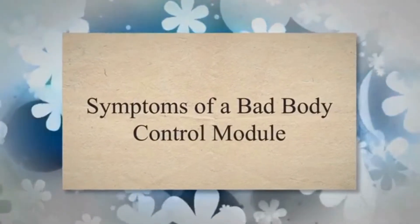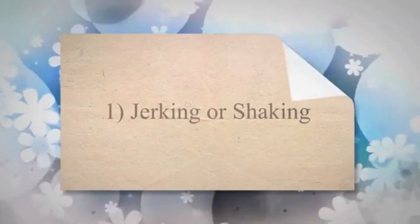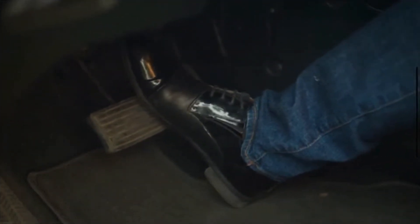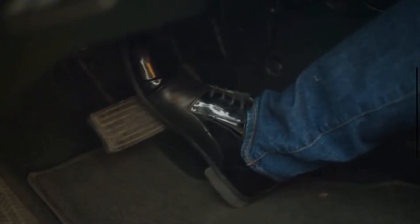Symptoms of a bad body control module. 1. Jerking or shaking. The car starts to produce jerks and shakes if the BCM is not in good condition. It usually happens when you accelerate the car at a higher speed. Your vehicle will become jerky as long as you push the accelerator to increase the speed.